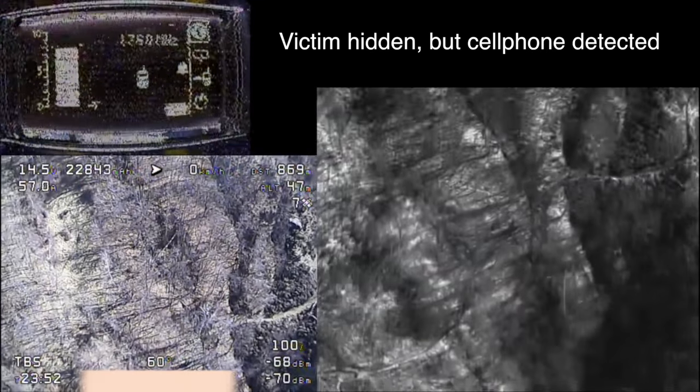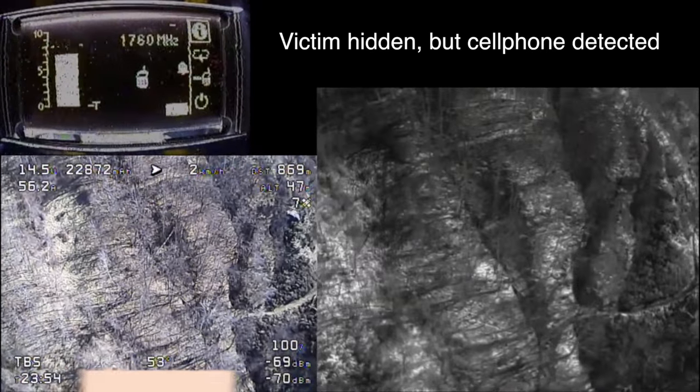In rural areas, we've achieved an altitude of about 1,500 feet above the target, looking for either a heat signature or, in this case, a strong cell phone signal.